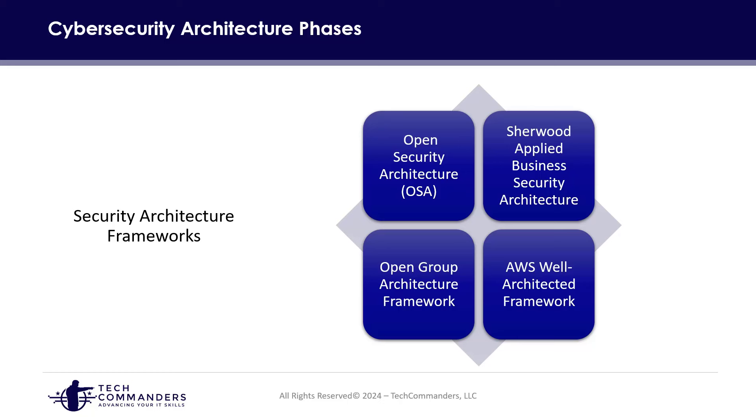TOGAF really helps the enterprise understand how their security infrastructure can be applied to their business. The goal is to look at the organization's main business goals and scope and understand how the security architecture can play into that. It is not as specific as OSA from a technical perspective. AWS is very specific in how you apply and deploy services and connect on-premises to AWS.